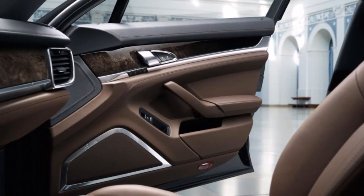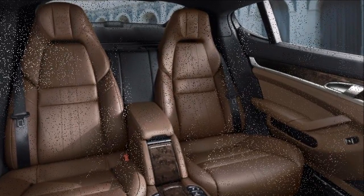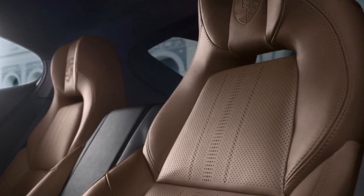Exclusive Series cars pack a special paint scheme and more luxurious interior than the standard Panamera, while retaining the Turbo S all-wheel drive system. The Panamera Exclusive is based on Porsche's Panamera Turbo S Executive.